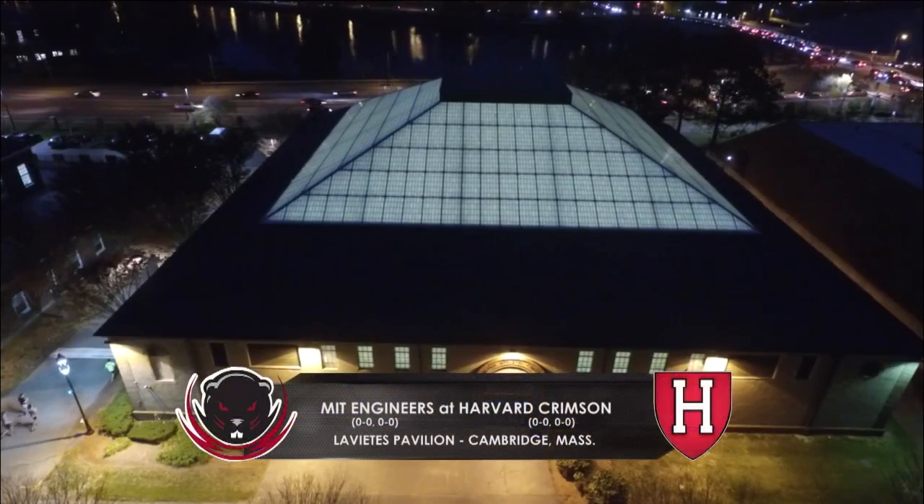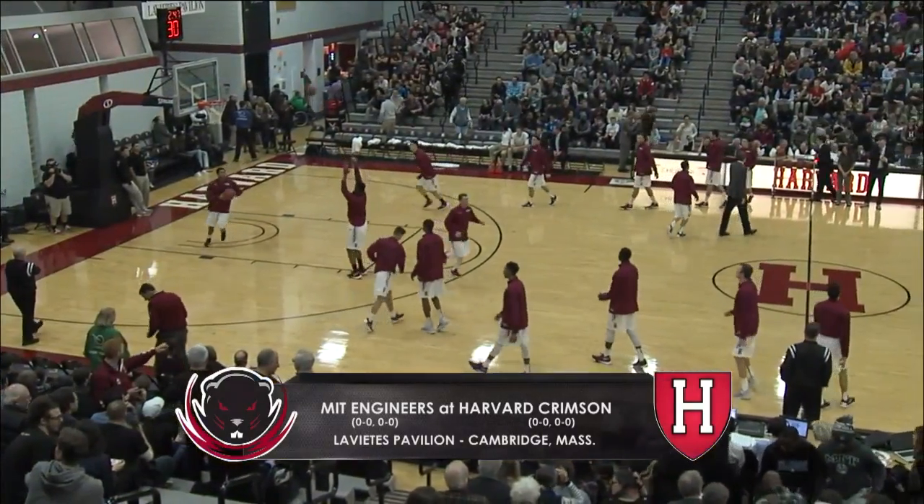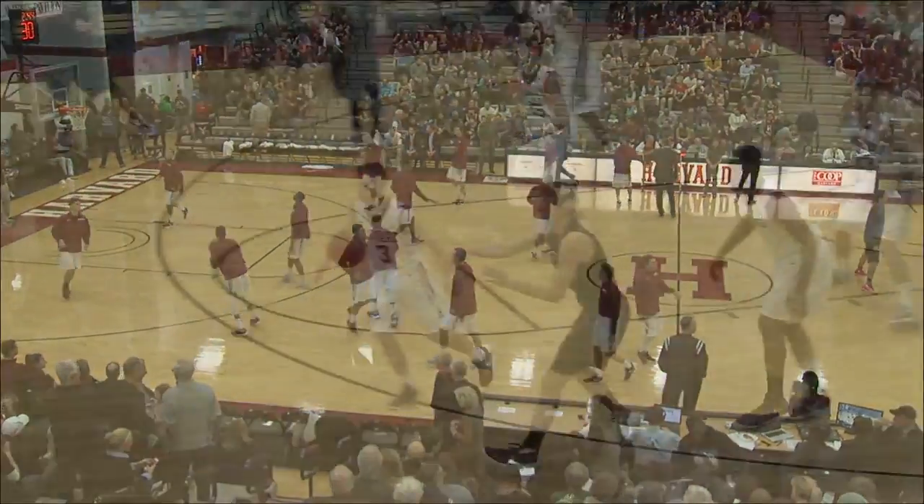From the Venus Pavilion on the campus of Harvard University, this is the Ivy League Digital Network. Tonight, it's the season opener for Harvard Men's Masterclass in Utah.